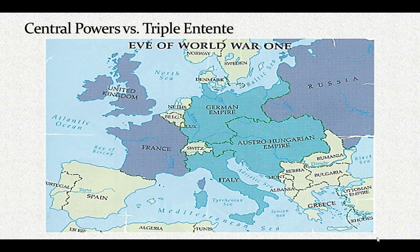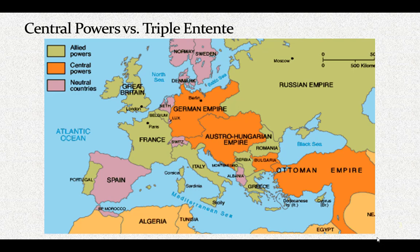Now let's look at this new map. When war broke out in August 1914, Italy refused to enter the war on the side of the Central Powers and switched to the Allies in May of 1915. The Ottoman Empire joined Germany and Austria in October 1914, and Bulgaria joined in October 1915, creating the Central Powers versus the Triple or Quadruple Entente of the Allies shown in green. Neutral countries on this map are shown in purple.